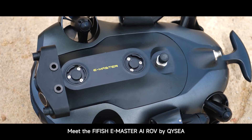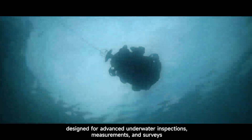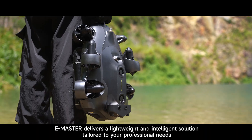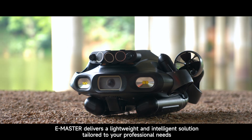Meet the FiFish E-Master AI ROV by QYSEA, designed for advanced underwater inspections, measurements and surveys. Excelling in diverse work scenarios, E-Master delivers a lightweight and intelligent solution tailored to your professional needs.